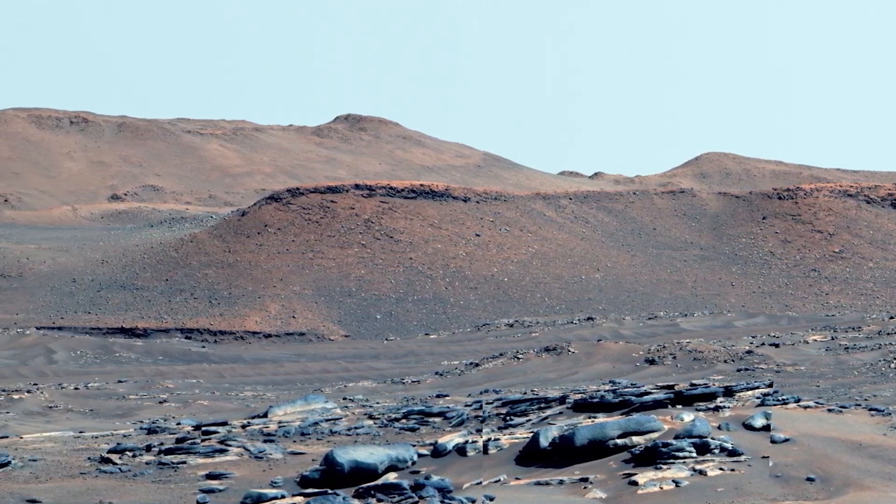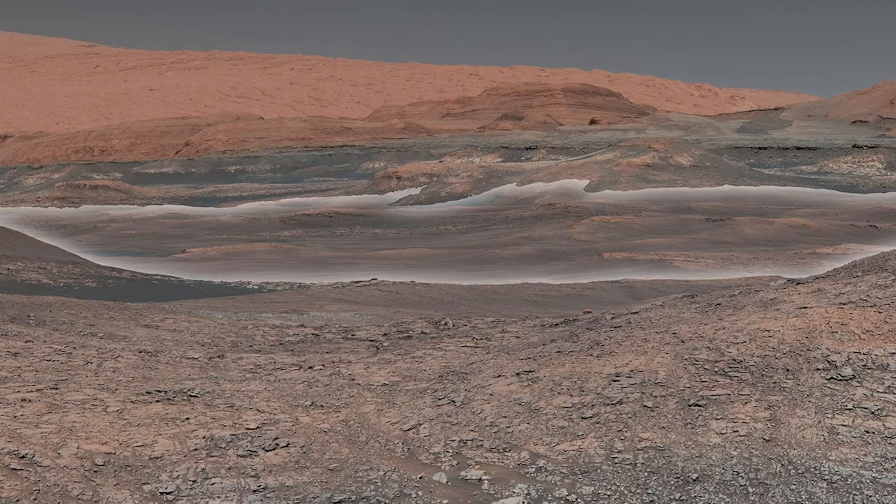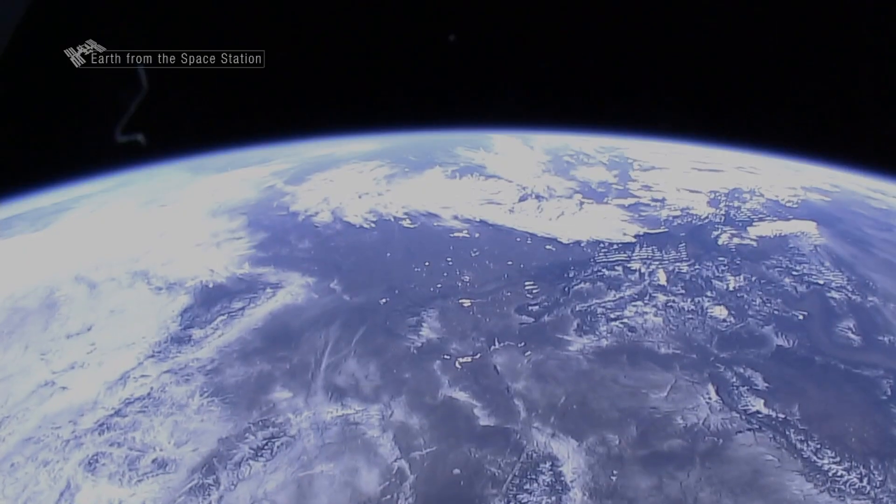On Mars, the rocks are pretty much the same as they've been for millions or even billions of years, and we can see far deeper into Mars' history, which can teach us a lot, in turn, about Earth's history.